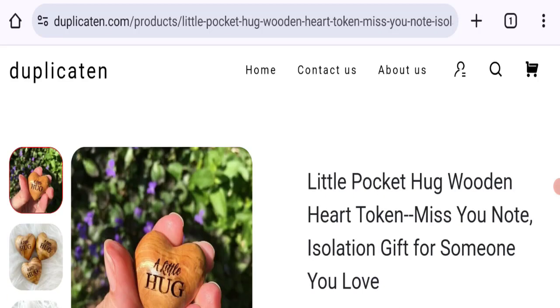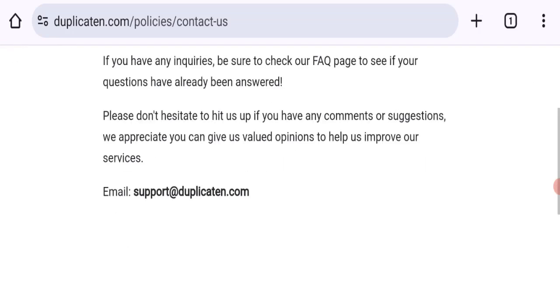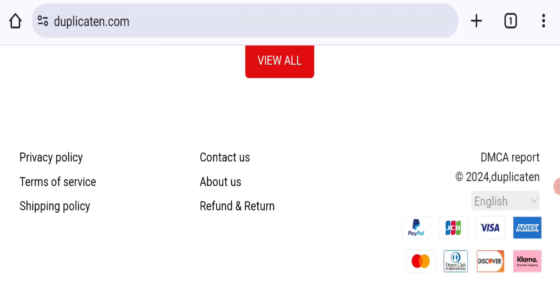For contact details, click here to the contact us page — they give an email address that matches the domain name, which is a good sign. However, no social media accounts are given on this website, which is a negative sign.